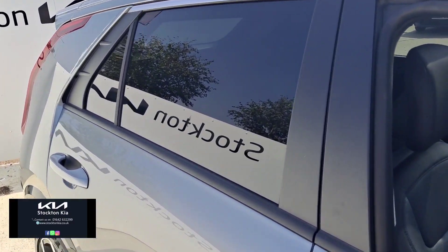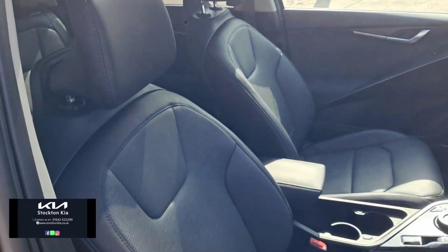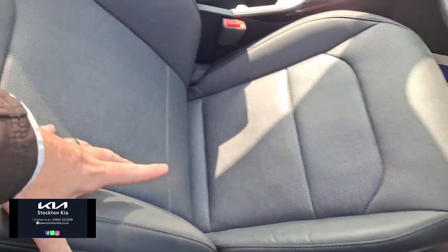It's got a keyless entry system that opens the glass to the rear, and it's got a sunroof which opens and tilts — especially nice on a day like today. Inside, you've got the part leather trim with a nice stitched center.